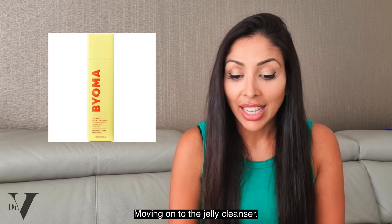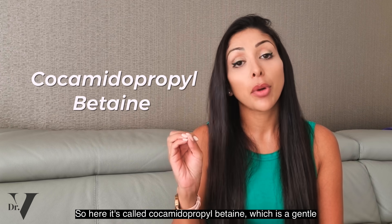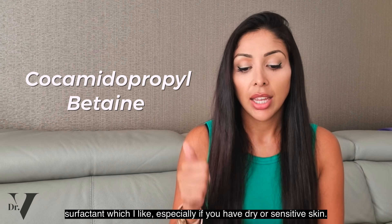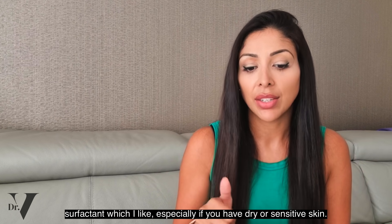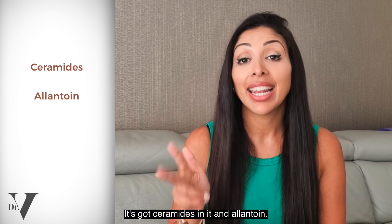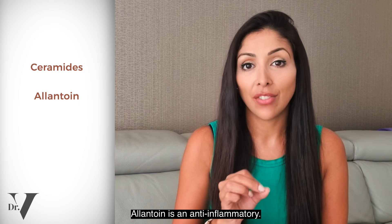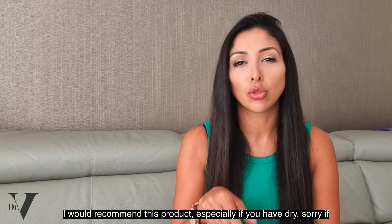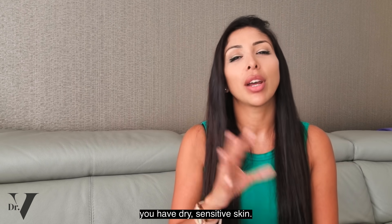Moving on to the jelly cleanser. It's got cocamidopropyl betaine, which is a gentle surfactant — I like that, especially if you have dry or sensitive skin. It's got ceramides and allantoin, which is an anti-inflammatory. I would recommend this product, especially if you have dry, sensitive skin.